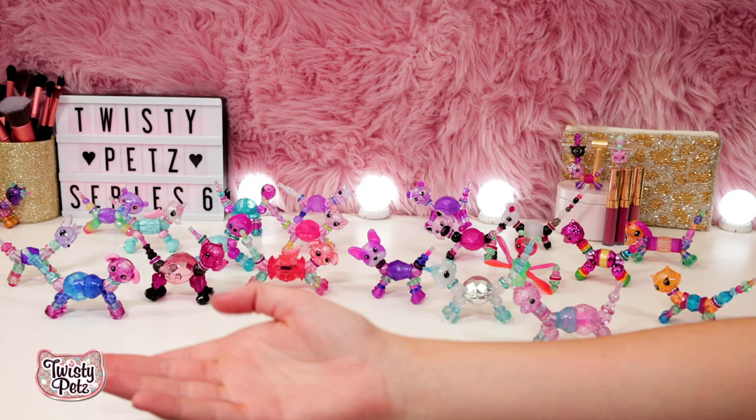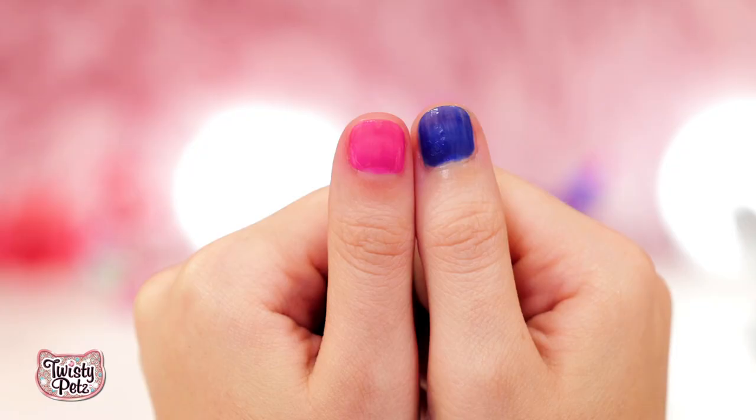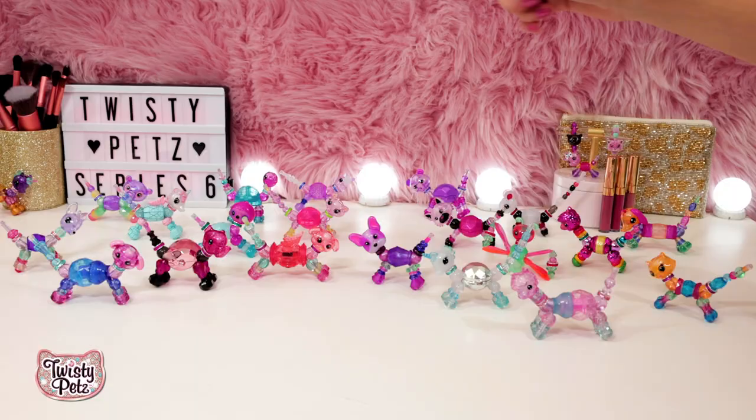Okay everybody, that's it for today. But how amazing is Twisty Pet Series 6? The Frenchie and light-up beads, don't forget the Twisty mani and sparkling body shimmer. Remember to hit that red subscribe button below. Keep twisting, Twisty friends. Bye!